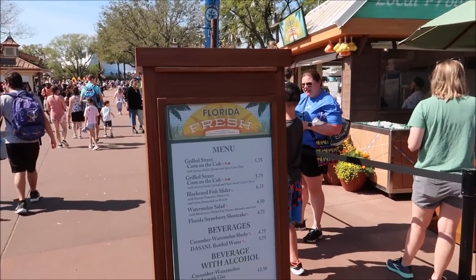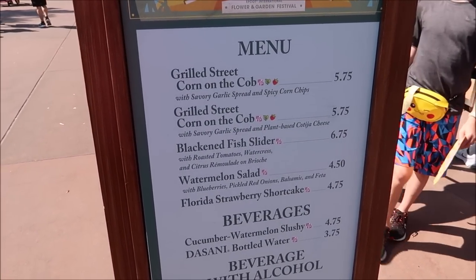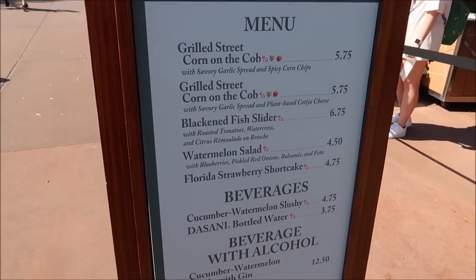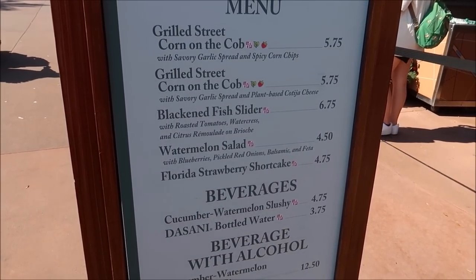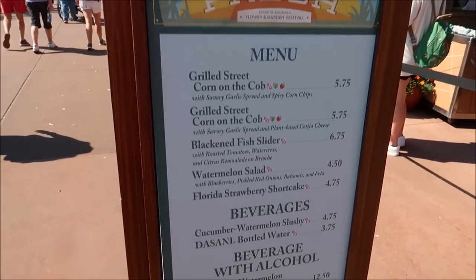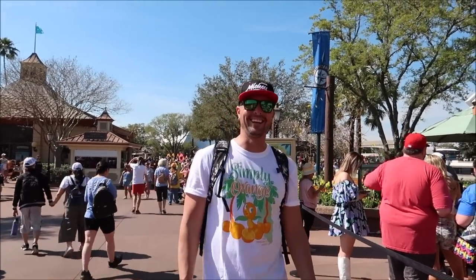We made our way over to the Florida Fresh Stand. They've got grilled street corn on the cob — one plant-based, one with spicy corn chips — blackened fish sliders, watermelon salad, and probably the thing I've been most excited for: the Florida Strawberry Shortcake. I think I'm going to get that and maybe a cucumber and watermelon slushie. This stand might be my favorite stand — it's got lemons and oranges hanging up there. Big lemon guy.